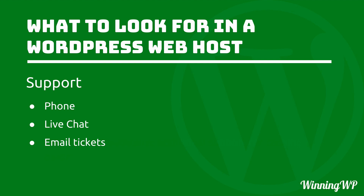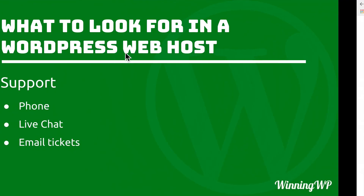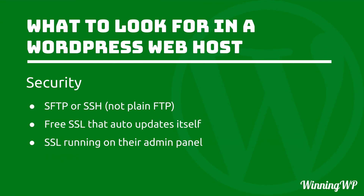One last thing: there is no perfect host. It's extremely unlikely that you're going to find any host that offers every single one of these items — they're simply tips to look for. For example, if a host offers everything else but wants you to pay for SSL, that's fine; paid SSL works great. If they only offer SFTP instead of SSH, that's fine — it's secure and it works. If you like everything else about the host, go for it.